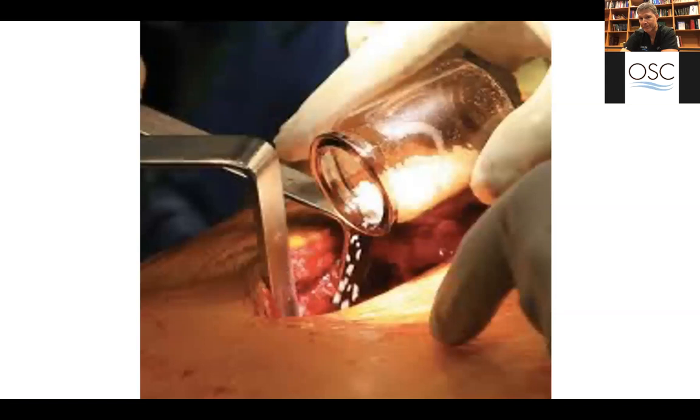When we fuse the spine, we're trying to get bone to grow together. We can either use your own bone — taking it from your pelvis — or use artificial bone. Twenty or thirty years ago, some artificial bone was not as effective as your own, which is why we would harvest yours. Now we're finding many products that are as effective as your own bone, so we don't have to make additional incisions or traumatize your pelvis.